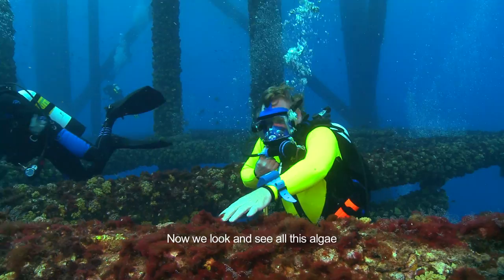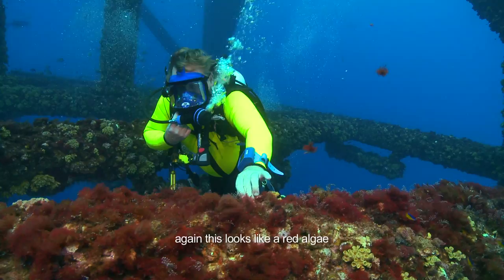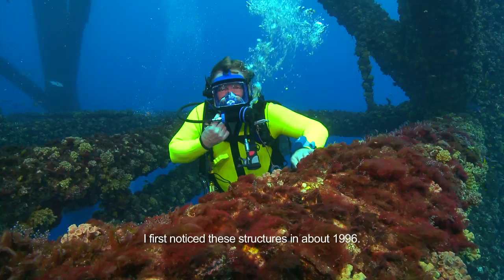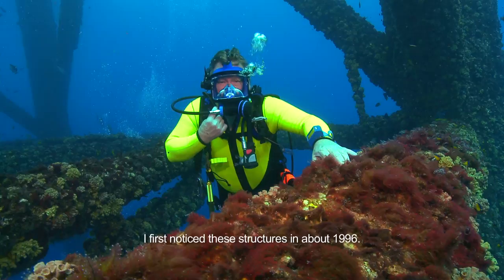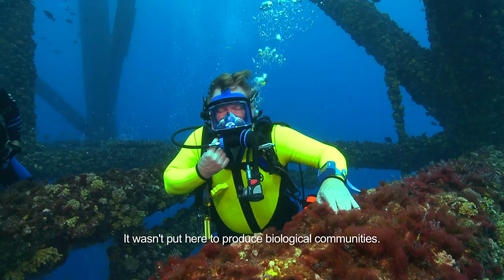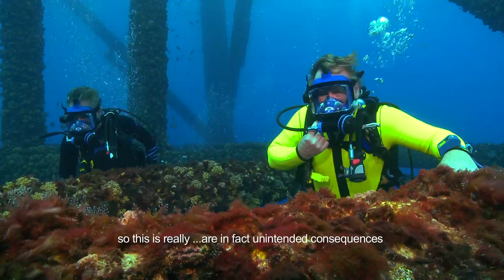And then we look and we see all of this algae — this looks like a red algae. And beneath all of this there are bivalves, mollusks, and you can see them opening and closing and moving. I first dove these structures in about 1996. They were very clean steel then — they were brand new. This platform was put here for the purpose of producing gas. It wasn't put here to produce these communities. So this is really an artifact of unintended consequences. But it's amazing.